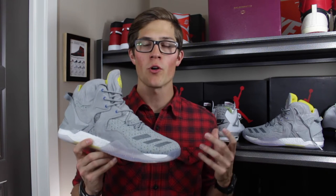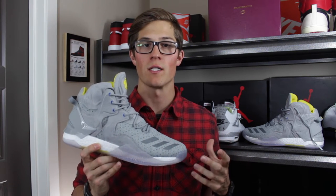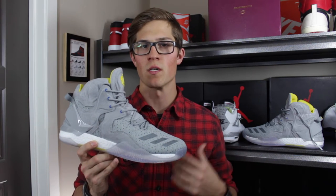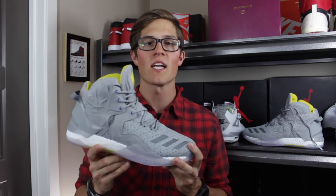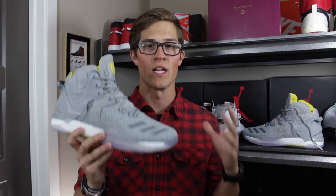This is an Adidas Consortium release, specifically part of the Adidas Consortium World Tour. This was something Adidas did throughout 2016 where they partnered with different boutique retailers from around the world and gave them each a chance to put their own spin on a different Adidas model. We've seen an NMD, a couple of Tubulars, and some retro Adidas runners, but this is actually the first performance basketball sneaker tackled in the World Tour.